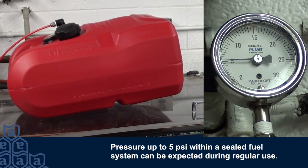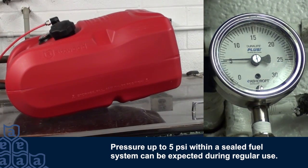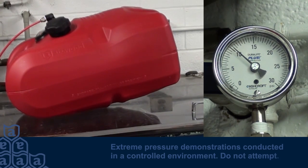To illustrate their performance, this demonstration shows an Atwood tank expanding at various pressure levels. Clearly, Atwood tanks can safely handle the inevitable pressure buildup in today's sealed portable fuel systems.